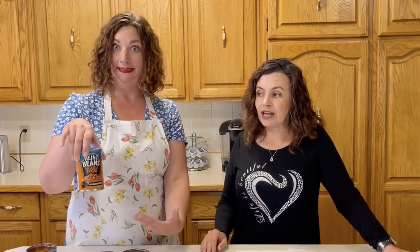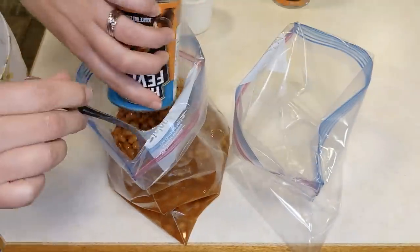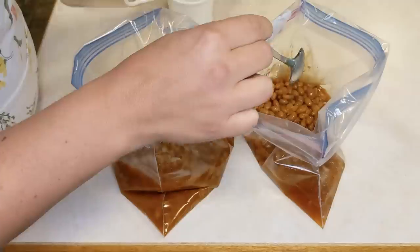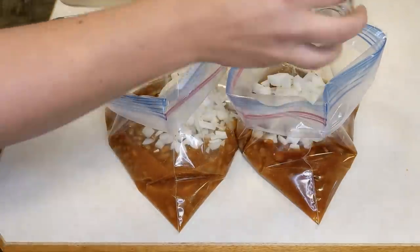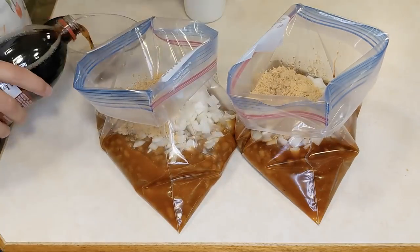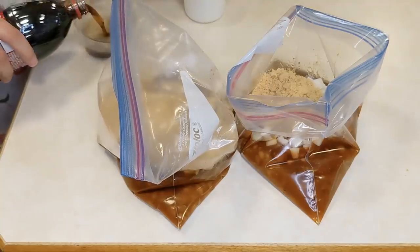For the Dr Pepper Baked Beans, we've got two cans of beans with pork — four cans total since we're making two batches. Then we have half a medium onion chopped, some brown sugar, and some Dr Pepper. It's going to have lots of zing and zip and be delicious.